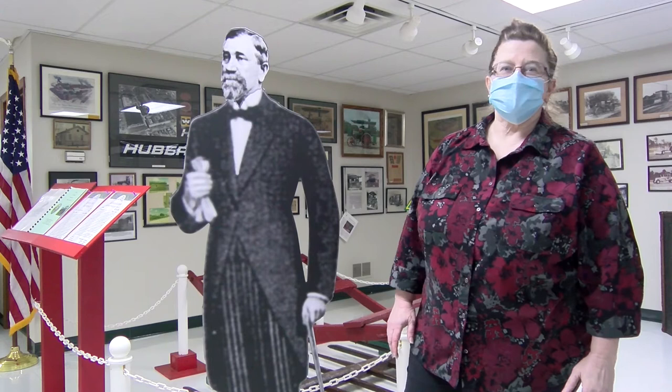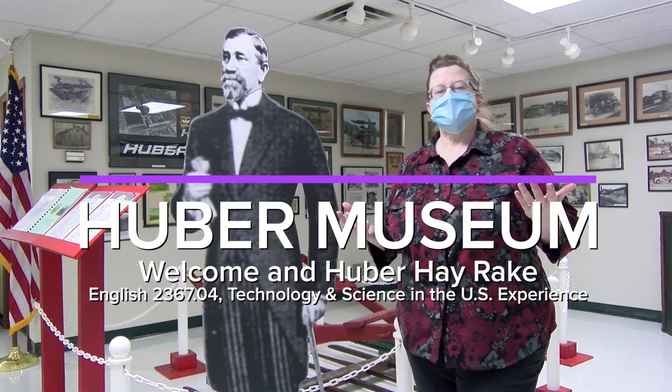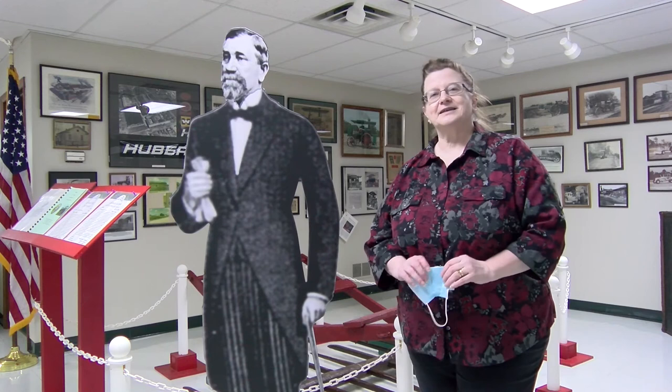I'd like to welcome you to the Huber Machinery Museum here in Marion, Ohio. If this weren't COVID time, we would be doing a field trip here together. But since we can't be here together, I've arranged a socially distanced video production. The cameraman is taking precautions, we'll stay six feet apart, and we'll do our best to get you some footage.